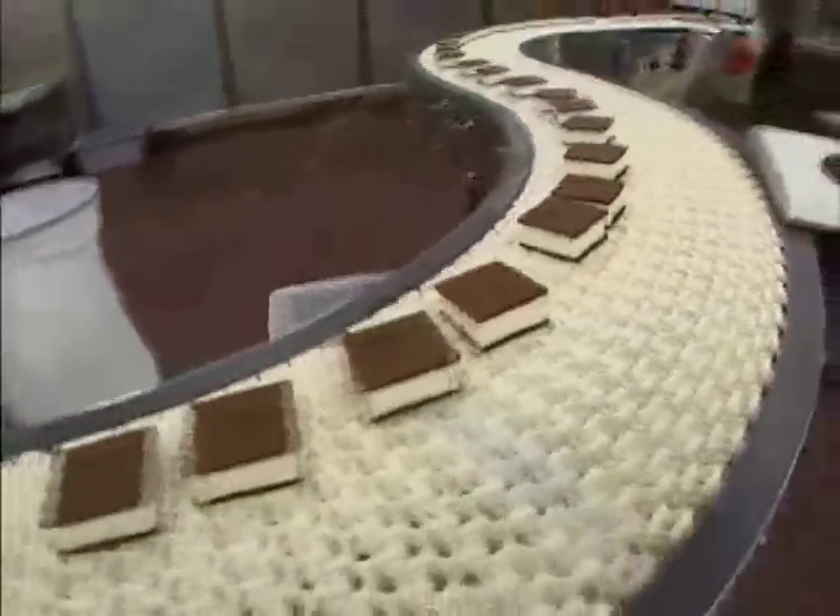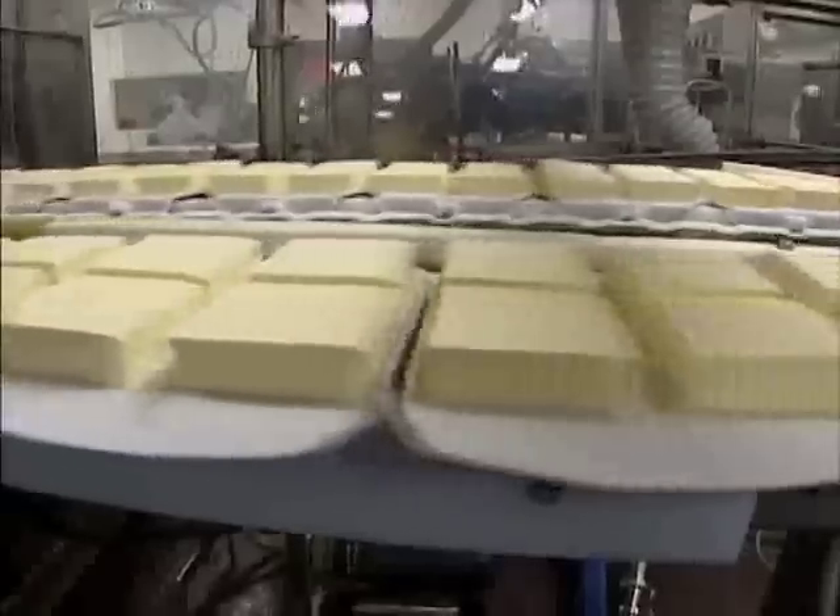21 hours each day, ice cream is pushed through an extruder, sliced to an exact width, and then they're going into a hardening tunnel. They're going to be in there for about eight minutes at minus 120 degrees.